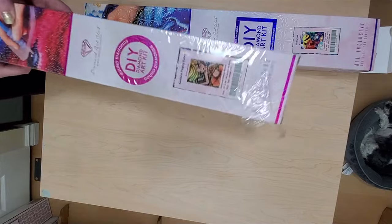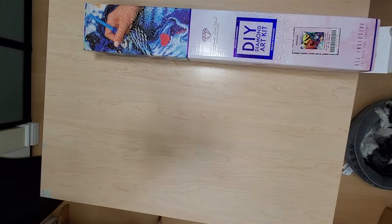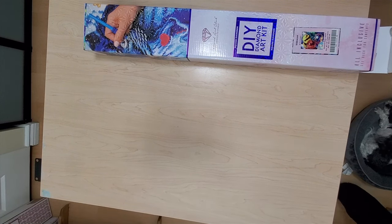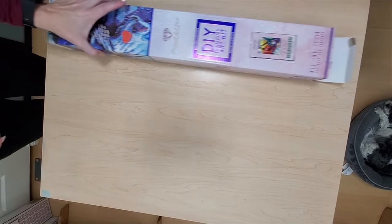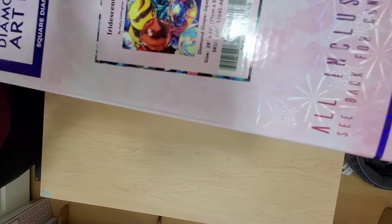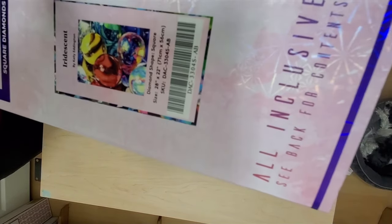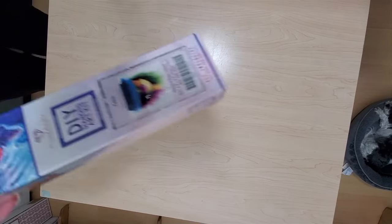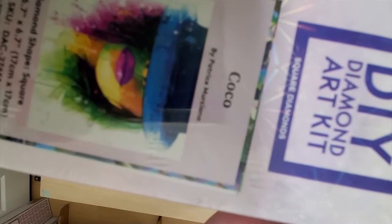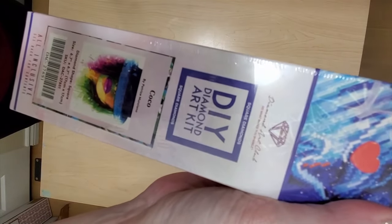Rearranging my shelves and cleaning out my craft room — maybe one of these days I'll show you that. This is Iridescent by Kelly Eddington — it's an older kit but I love it. It's abstract art and it's going to be super fun to work on — 71 by 56 in square. Then we have this little baby kit — Coco, I think it's the last one of the Patrice Murciano collection. It reminds me of my trip to Paris with all the art and color — super fun little kit. It's square, only 17 by 17, so not intimidating.